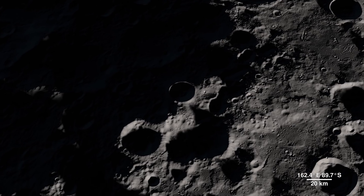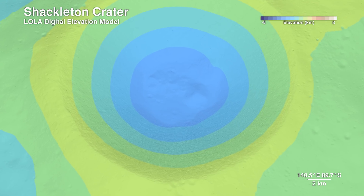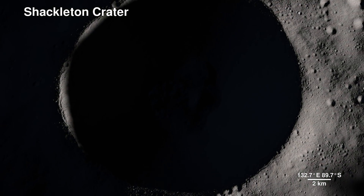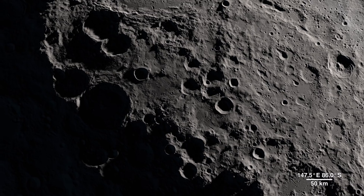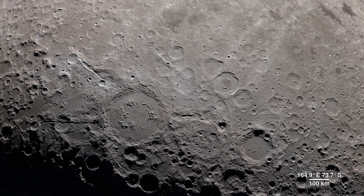Lola also allows us to peer into the darkness of Shackleton Crater by bringing us this digital elevation model. It's 21 kilometers wide and 4 kilometers deep, but it pales in comparison to the largest known impact crater in the Earth-Moon system, the South Pole-Aitken Basin.